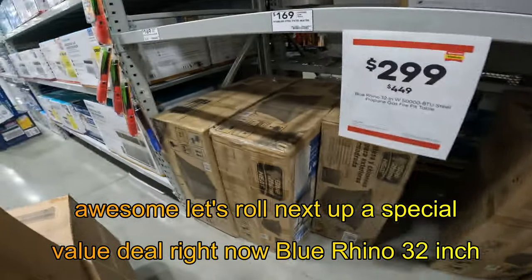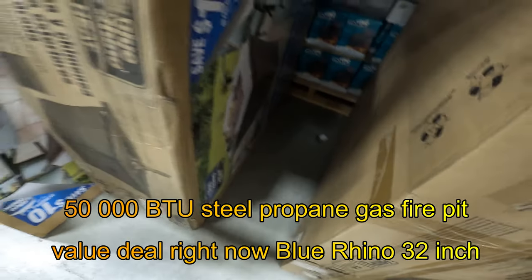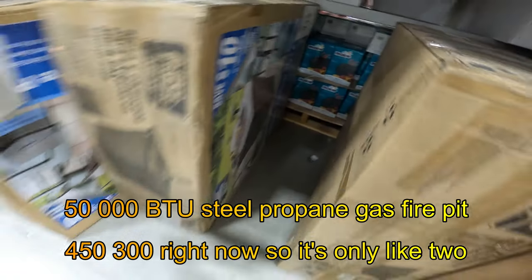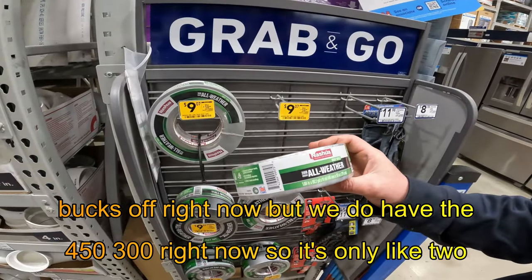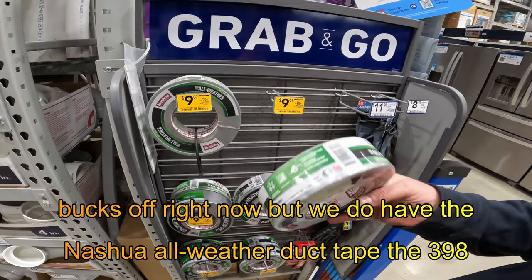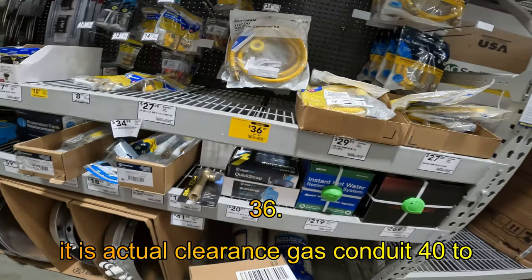Special value deal right now: Blue Rhino, 32-inch, 50,000 BTU steel propane gas fire pit, $450 down to $300. So it's only like two bucks off right now. But we do have the Nashua all-weather duct tape, $3.98 HVAC — again two bucks off, but it is actual clearance. Gas conduit $40 to $36.